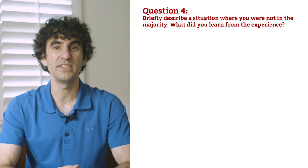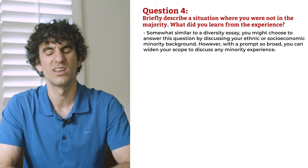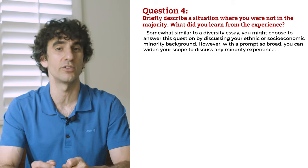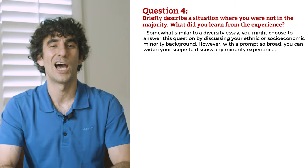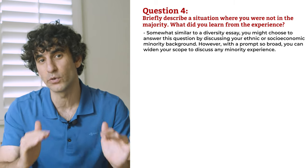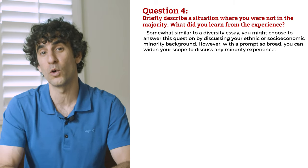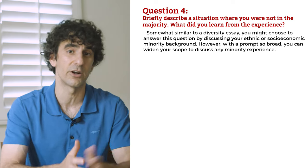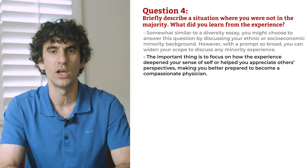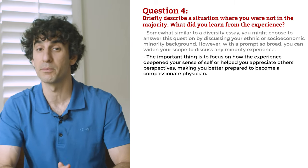Question 4: briefly describe a situation where you were not in the majority. What did you learn from the experience? You might discuss your ethnic or socioeconomic minority background, or widen your scope to discuss any minority experience — for example, being in a religious minority at school or being the only male in a women and gender studies seminar. The important thing is to focus on how the experience deepened your sense of self or helped you appreciate others' perspectives, making you better prepared to become a compassionate physician.